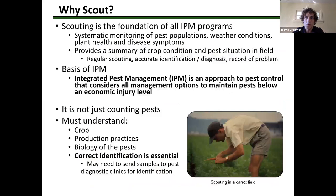Getting into pests and diseases: why are we scouting? We're trying to monitor pest populations, maintain plant health, and produce a quality yield. IPM — integrated pest management — is an approach to pest control that considers all management strategies to maintain pests below an economic injury level. This is done by correctly identifying pests, applying proper management strategies, and making good decisions based on everything we know about the crop.